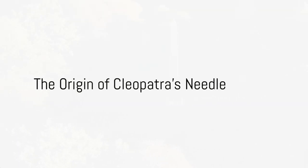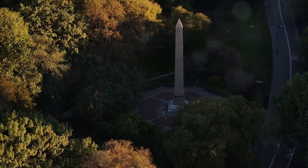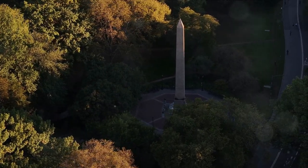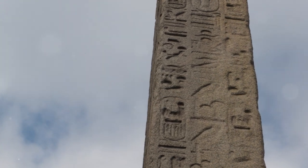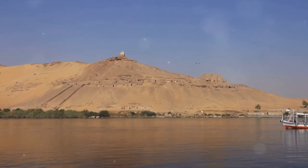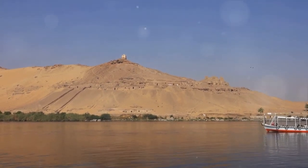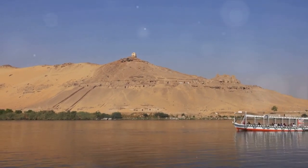Imagine a towering monument standing tall for over 3,000 years, a silent sentinel to the passage of time. This is Cleopatra's Needle, an obelisk with an origin as ancient as the sands of Egypt. Born from the quarries of Aswan during the reign of Pharaoh Thutmose III around 1450 BC, this grand obelisk initially found its home in the sun-drenched city of Heliopolis, Egypt.